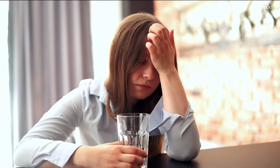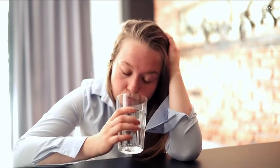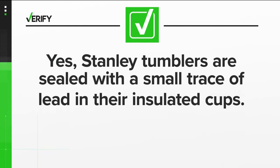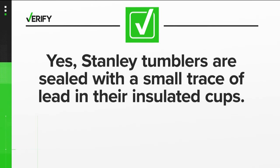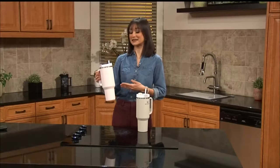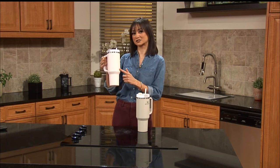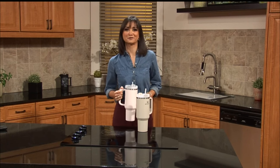Robinson says it's highly unlikely you'll be exposed to enough of it to cause lead poisoning. The important thing to know is that it's chronic high levels of exposure that potentially cause the harm. So we can verify: yes, Stanley tumblers are sealed with a small trace of lead in their insulated cups, but the lead is completely enclosed by stainless steel and does not come into contact with your drink. With your Verify, I'm Abby Larico.